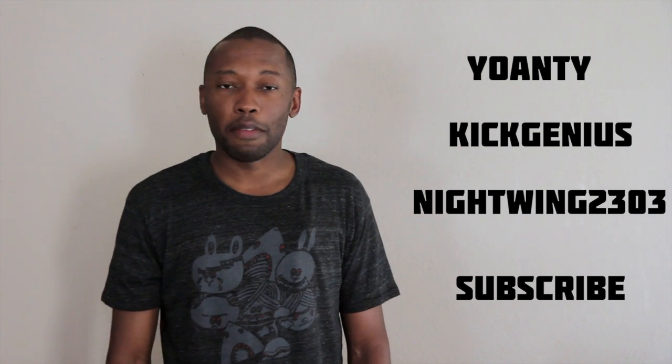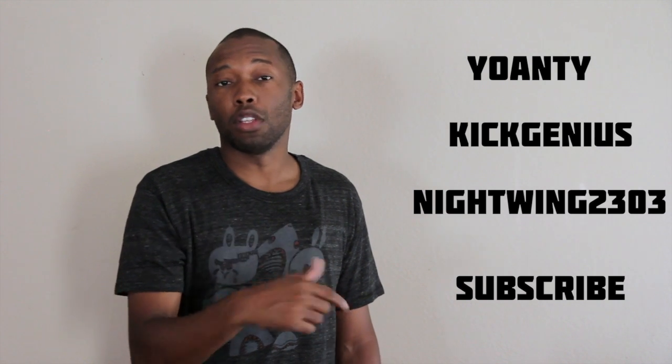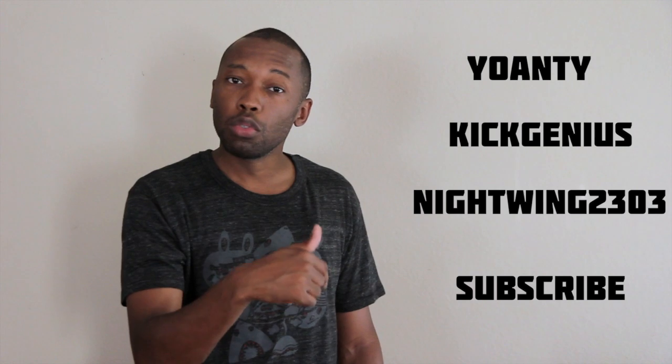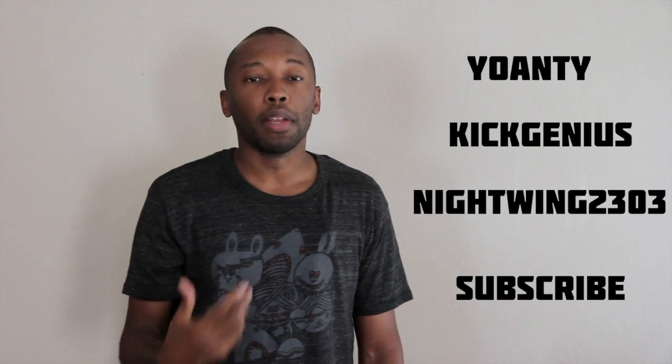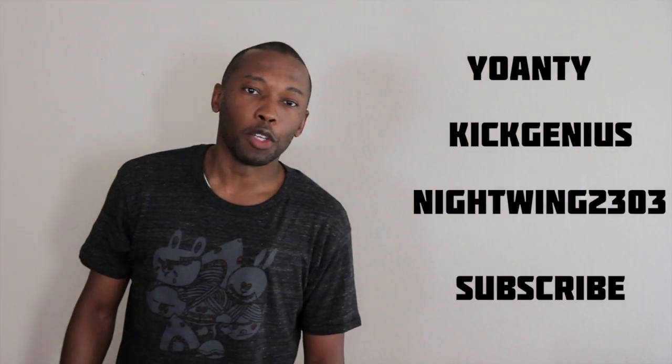Subscribe to this channel as well if you haven't already. I appreciate you watching — thank you for coming by even though you're not a subscriber. But you should subscribe so you know as soon as new stuff pops up. I'm going to stop talking now because I'm rambling. Subscribe to those guys, subscribe to this channel. You have a good weekend. Seriously. Have a good weekend.